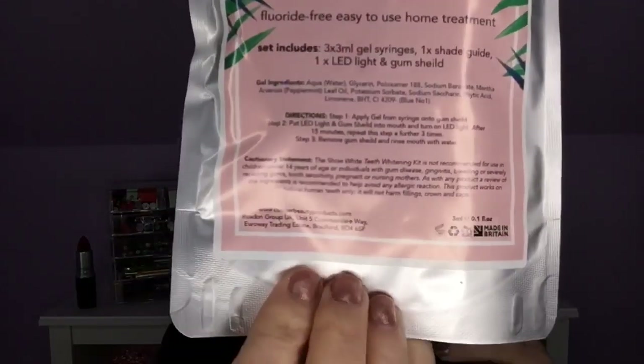Next we have — oh, Show White Teeth Whitening: fluoride-free, easy-to-use home treatment. How fun is that? I could definitely use that. I have never had the whitest teeth and have tried so many bleaching products, but I will try another. This is in the premium box. Teeth whitening kit by Cougar Beauty — this whitening kit is perfect for professional at-home results without the costly dental bill. $55. The set includes three 3ml gel syringes, one shade guide, and one LED light and gum shield. I can't wait to give that a try.